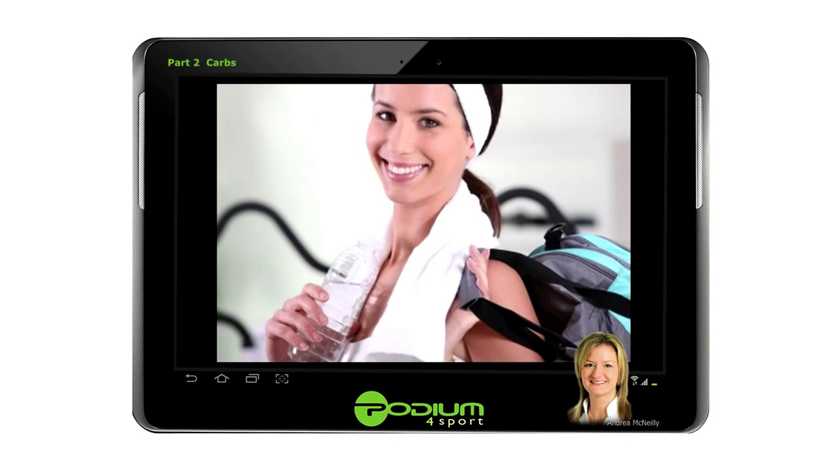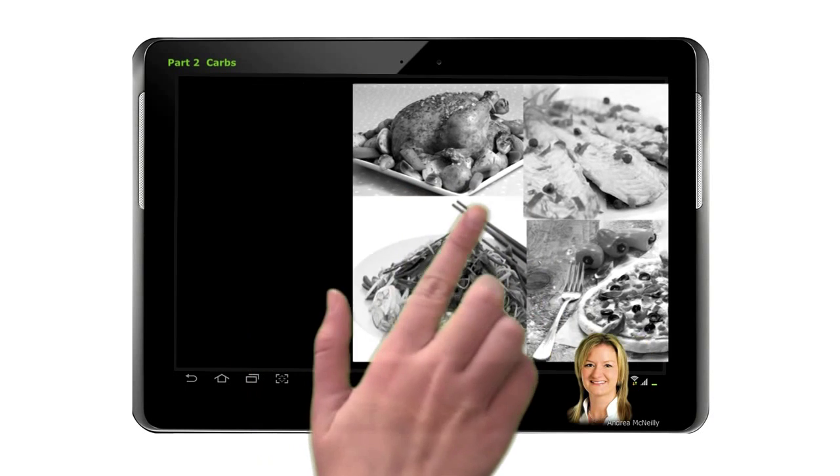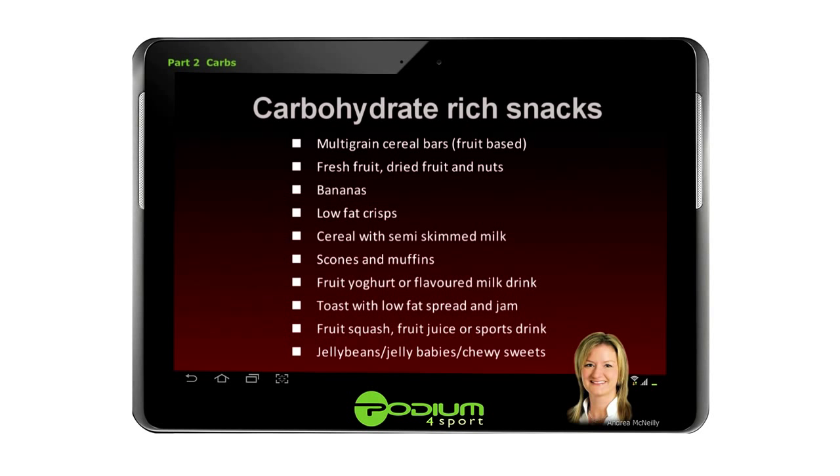The key to recovery is that immediately after finishing any training session, you should aim to have a small carbohydrate snack and follow this up as soon as possible with a main meal that supplies both carbohydrate and protein. Preferably, your carbohydrate snack and main meal should be consumed within two hours of completing exercise. Examples of carbohydrate-rich snacks vary in bulk — jelly beans or jelly babies are a small concentrated source, whereas a larger snack could be a scone with low-fat spread and jam.